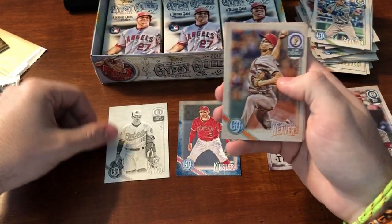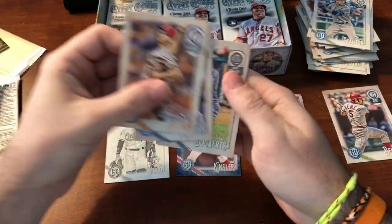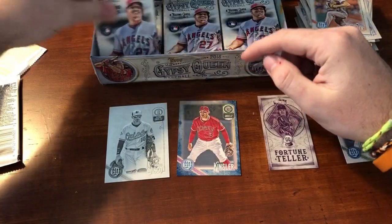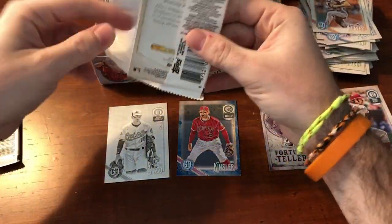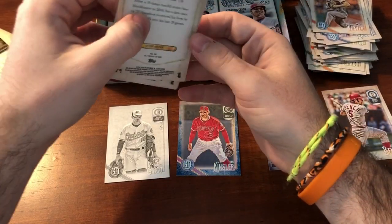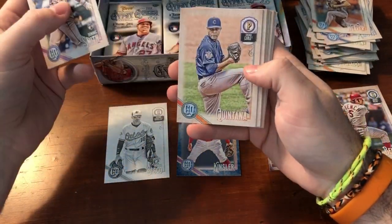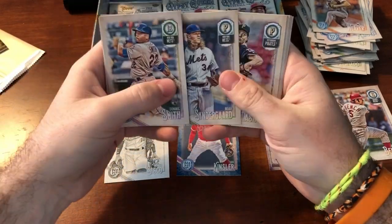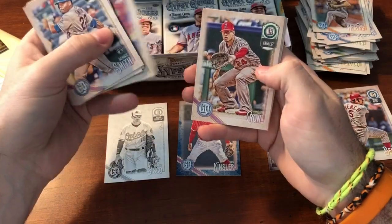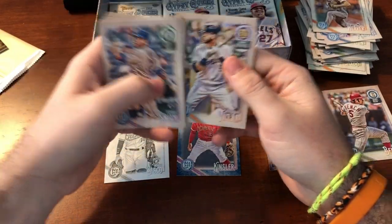As an O's fan, gotta love it. Luke Weaver, Manny Margot, Xander Bogaerts — really like that image, looks really good in black and white. Dominic Smith, Jose Quintana, Yoenis Cespedes, Noah Syndergaard, Tyler Glasnow, CJ Krum, Miguel Gomez, Jonathan Villar.